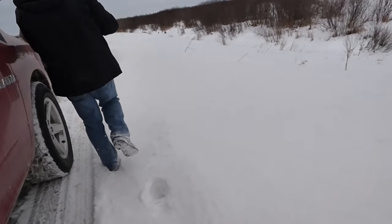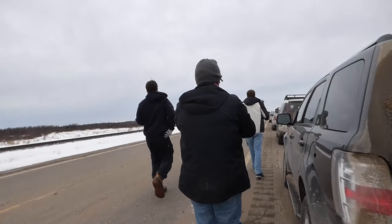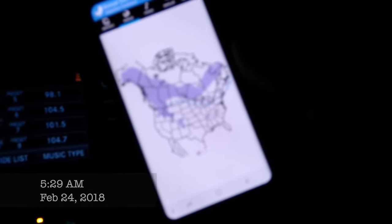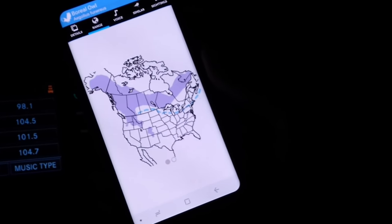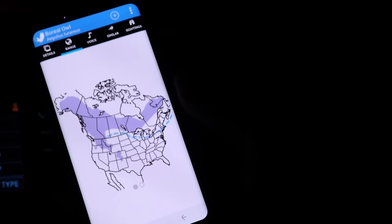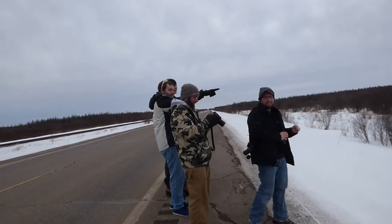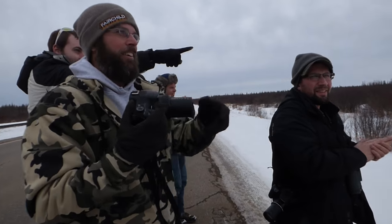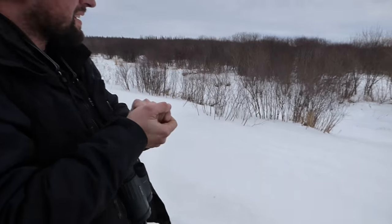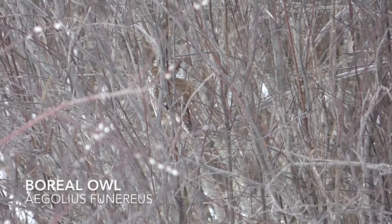Earlier in the day we talked about just how rare this bird was, and what a great opportunity it would be to see one. We had noted that people bird their whole lives not seeing one — this was our shot. Is it any better over here? I think it's getting right in the middle here. Tucked away in the thicket was the boreal owl we were hoping for.